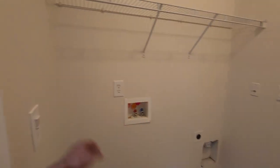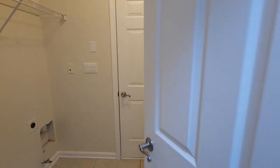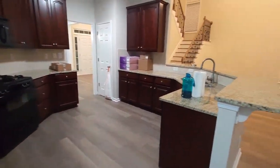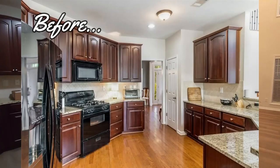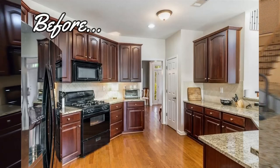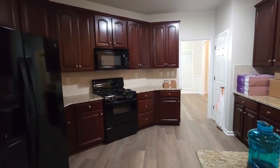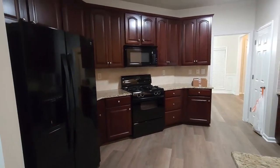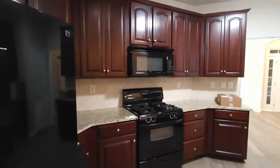The laundry room has one of those automatic lights, which is cool. The garage is there. This is the kitchen — I definitely want to paint these cabinets the same color as the brown, but we'll do that later and eventually change out the appliances for stainless steel. The sellers left these and they work.